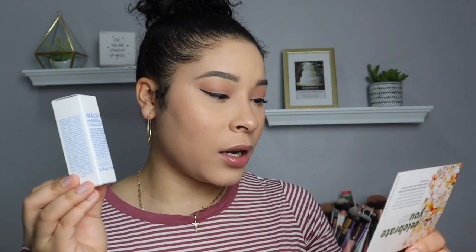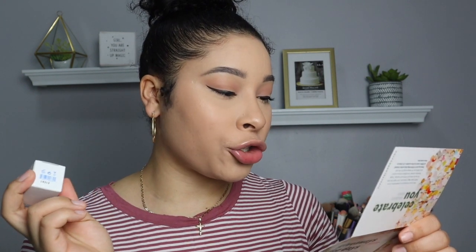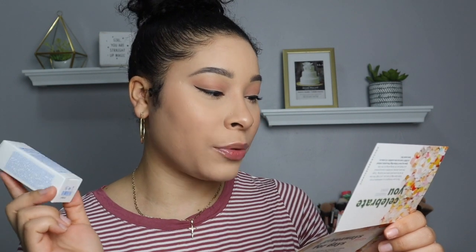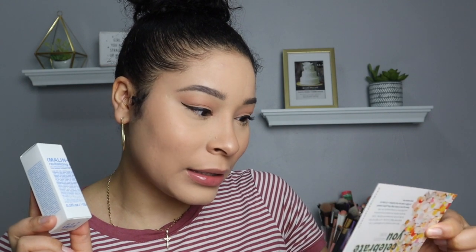The next thing is the Revised Lighting Eye Gel. The lightweight texture soaks into your skin without leaving behind any annoying residue, and helps soften lines, de-puff bags, smooth irritation, and brighten dark circles. And this costs $42, so I'm definitely going to be using this.